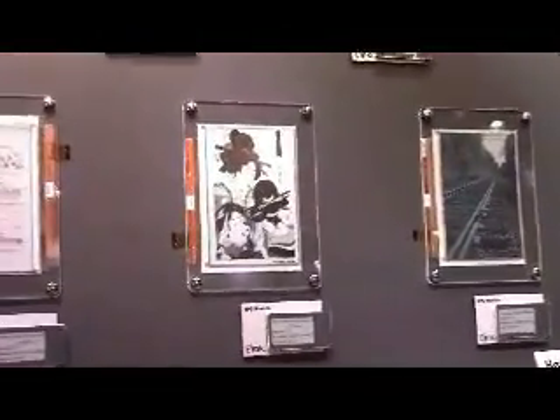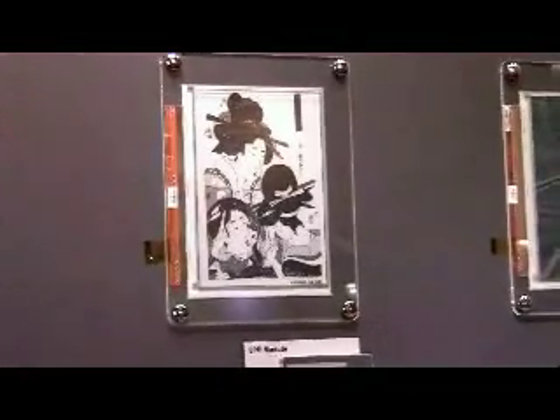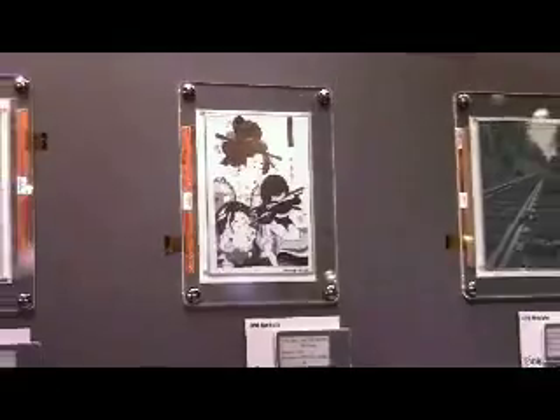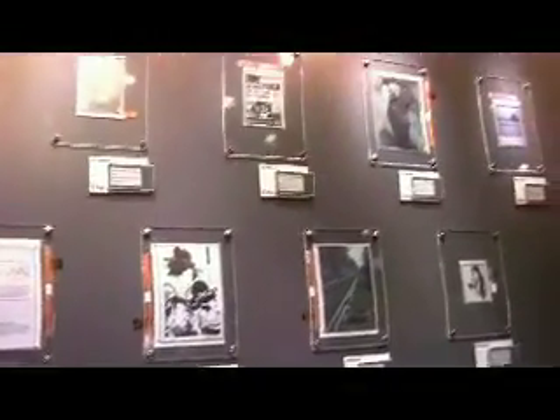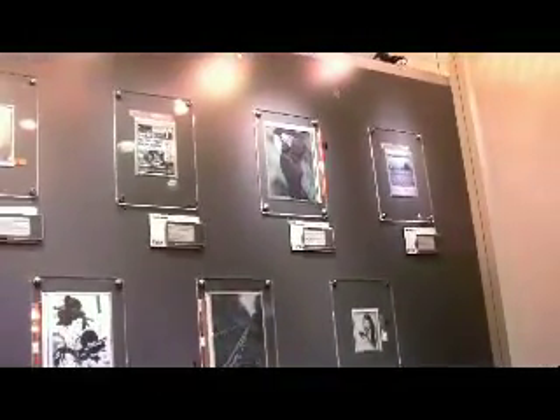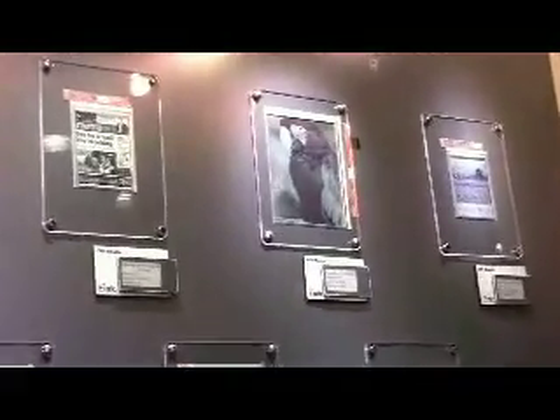The product that won the award today, the E Ink Triton display, is portrayed there. It's a 9.7 inch display. What we've tried to do with the Triton display is try to keep all the goodness of the monochrome display technology. The number one feature in the monochrome technology is the digital reading experience, and we have maintained the same digital reading experience with the color display.